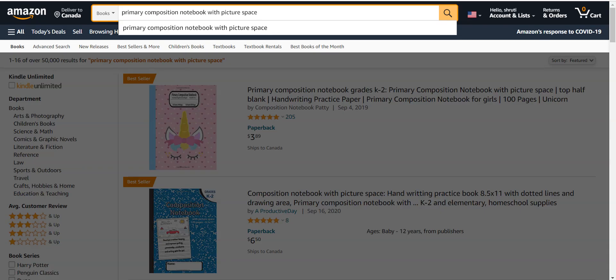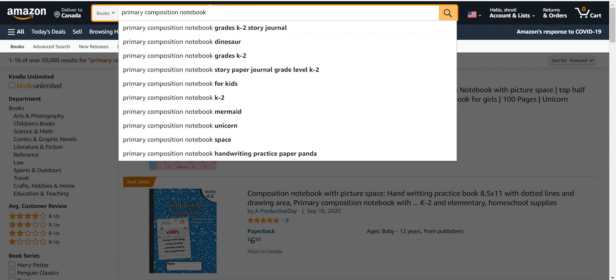On Amazon, we search for primary composition notebooks and see many types of results in different categories — primary composition notebook grade K2, story journals, dinosaurs, grade K2 — all types of different keywords ranking on Amazon. You can definitely create books targeting these particular keywords and easily rank on the first page.